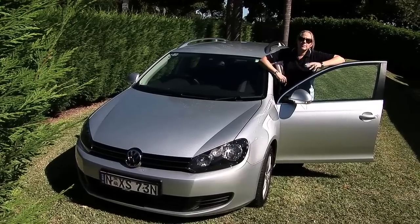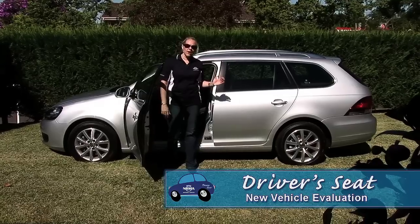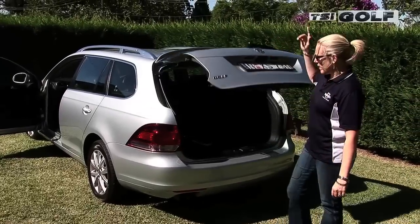From the front, this looks like a typical Volkswagen Golf hatch, but from the side, the uniqueness of this car is instantly recognisable. The all-new Golf Wagon.